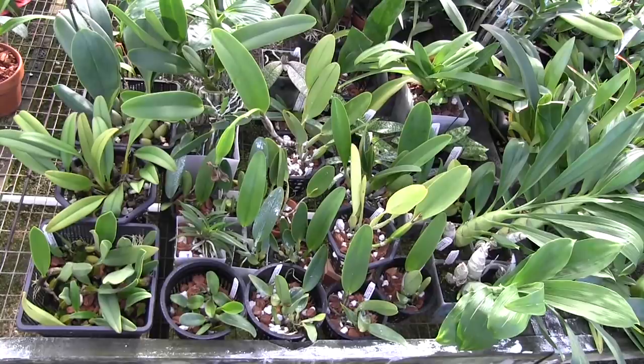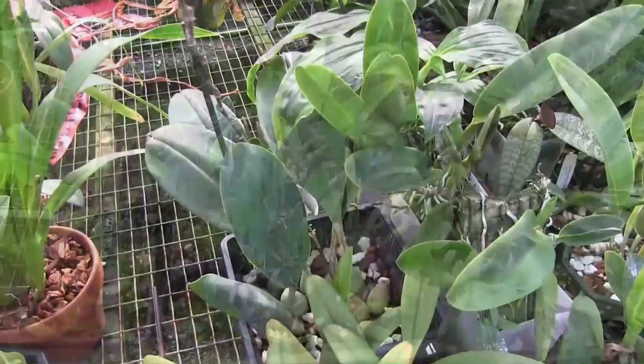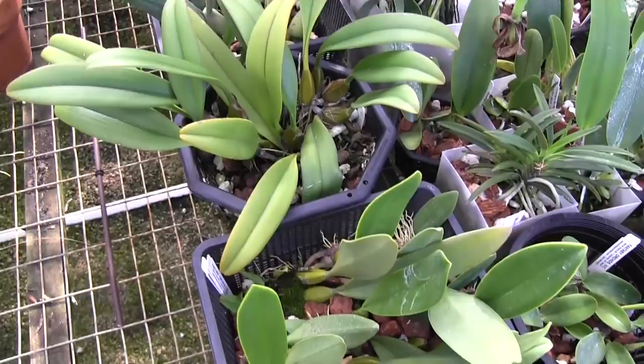These are growth hormones that can increase the number of growths, the frequency, number of roots, and just improve growing all around — kind of speeds the plant up a little bit. So we're going to look at those.